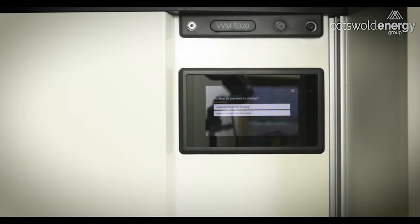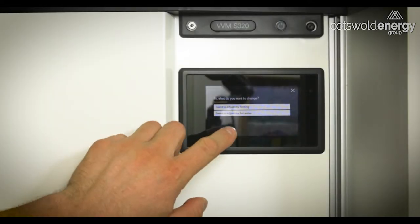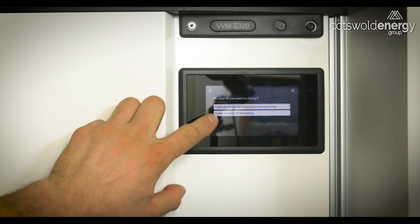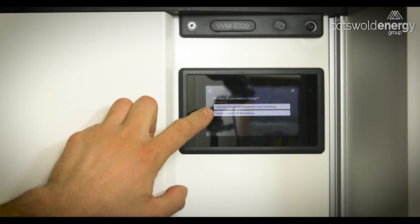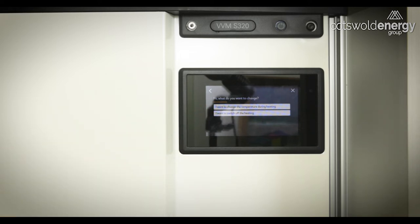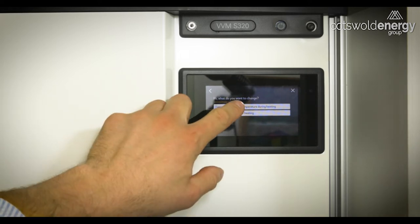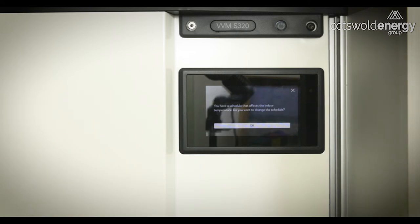If you want to make a quick adjustment to your heating, press the 'I want to adjust my heating' button. From here you can simply turn off the heating, which means the system will run purely in hot water mode, or you can change the temperature during heating. If we press that button, we'll be alerted to the fact that we've already got a schedule set up that dictates the time and temperatures at which the heating system operates.